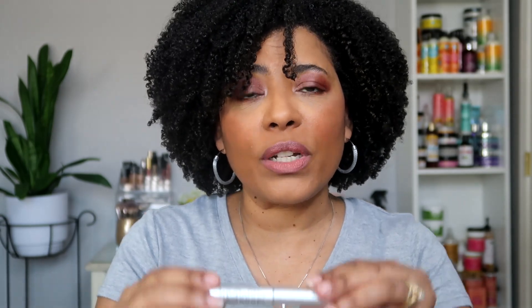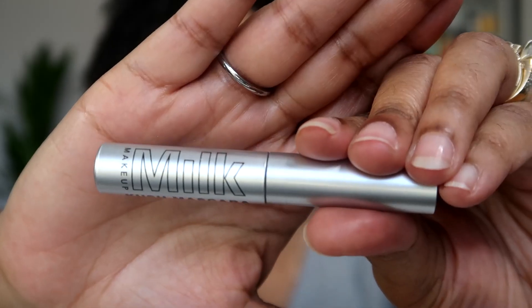I also got the Milk Kush Mascara, and you guys know I've been on a hunt for a good mascara, so we're going to see how this one works out. I might be able to put together a full face look with the eye products and the mascara — I'll add my own blush and lipstick — but it'll give me an opportunity to try out all five of these products.